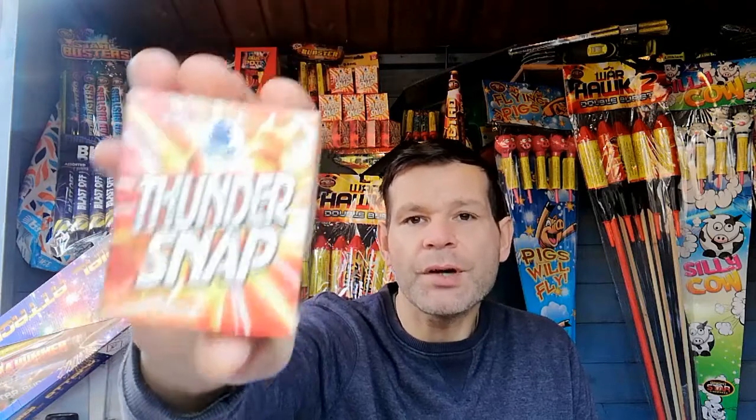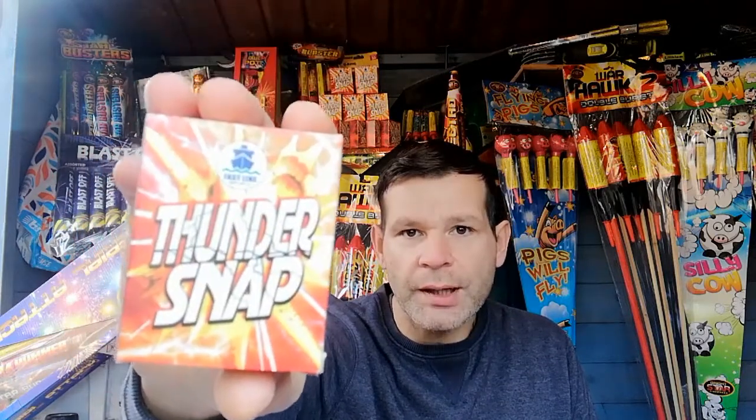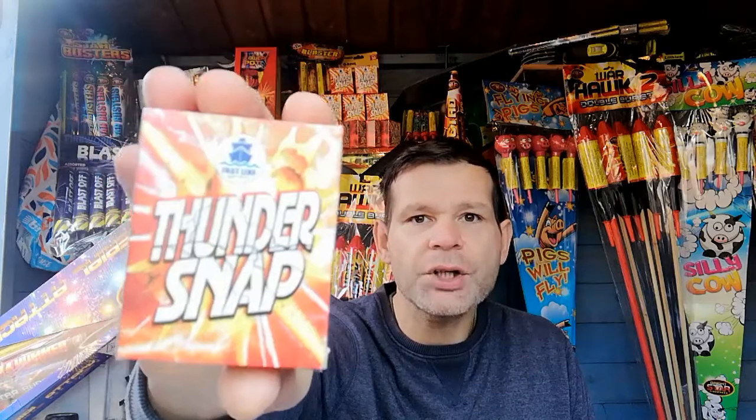Thank you for clicking and I hope you're doing well. In today's video we're going to be carrying out a little experiment and finding out just how loud these thunder snaps are. These are classed as a firework, for adults only, and they're category F1. If you've not seen these before, please go back on my channel and look for the review — they're like your traditional fun snap but around 10 times as loud.